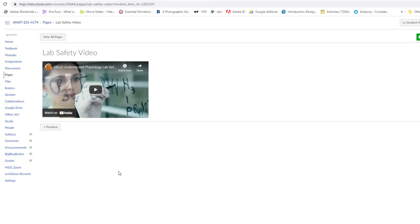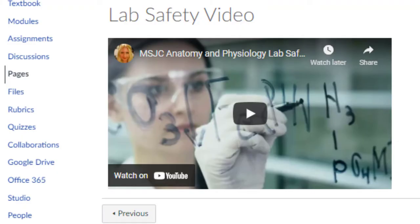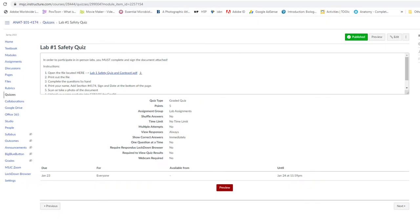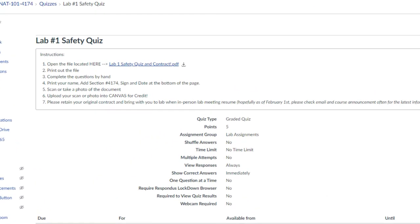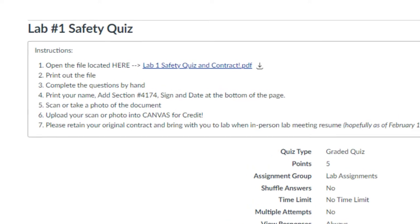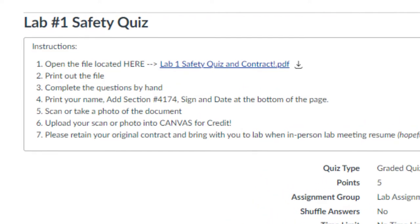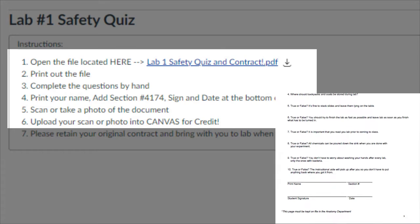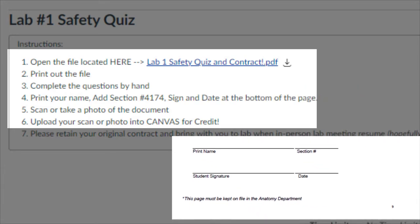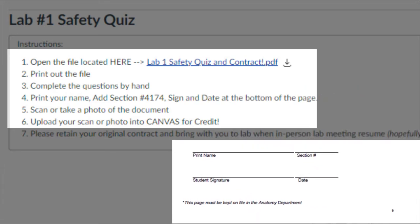Our first lab meeting will be online, so make sure to look over the material carefully and watch the lab safety video. During week 1, you must complete lab 1 and lab 2. Lab 1 is relatively simple — there is a safety quiz and contract. Make sure to view the safety video and look over the safety PowerPoint before attempting the quiz. The instructions for the safety quiz are as follows: you will print out the file, complete the questions by hand, print, add section number 4174, and sign and date at the bottom of the page.